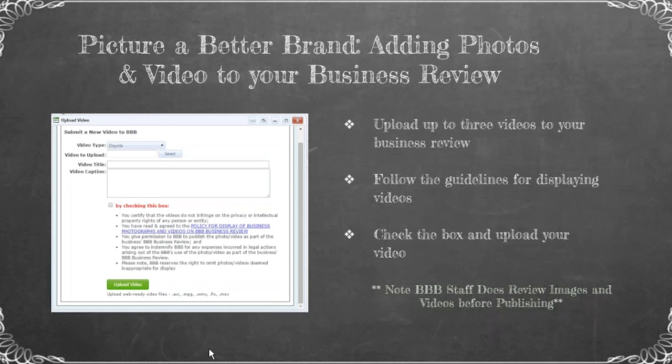We're going to do something similar with videos. If you go back to the homepage, the next box is 'Upload Videos.' You can upload up to three videos on your business review. Follow the same guidelines for displaying videos, check the box, and upload. BBB staff does review the images and videos before publishing, so they will not publish immediately. Once they are reviewed, we will publish that on the business review.